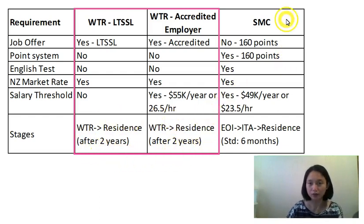How is the skilled migrant category, or SMC, different? The SMC is a points-based application. Is a job offer needed for the SMC? It's not necessary, as long as you meet the 160-point minimum requirement to be automatically selected from the EOI. So there are overseas applicants who do not have a job offer but have 160 points and can still apply for this residence pathway.